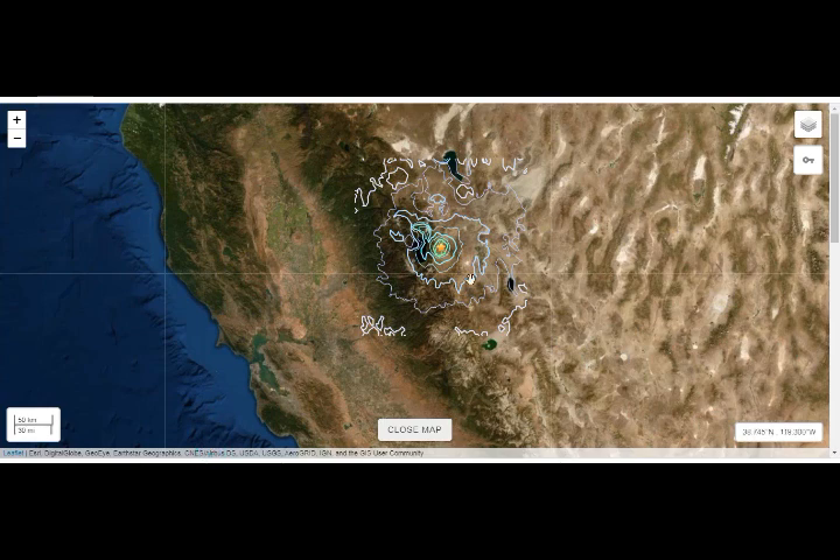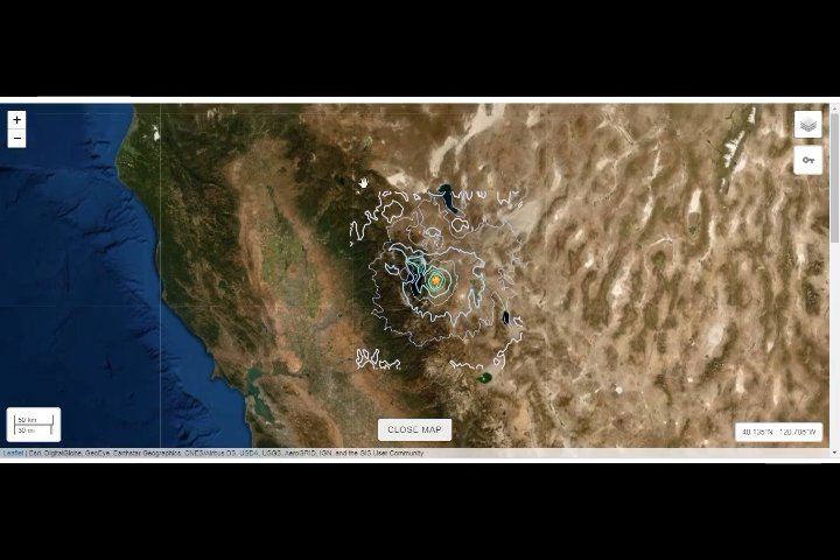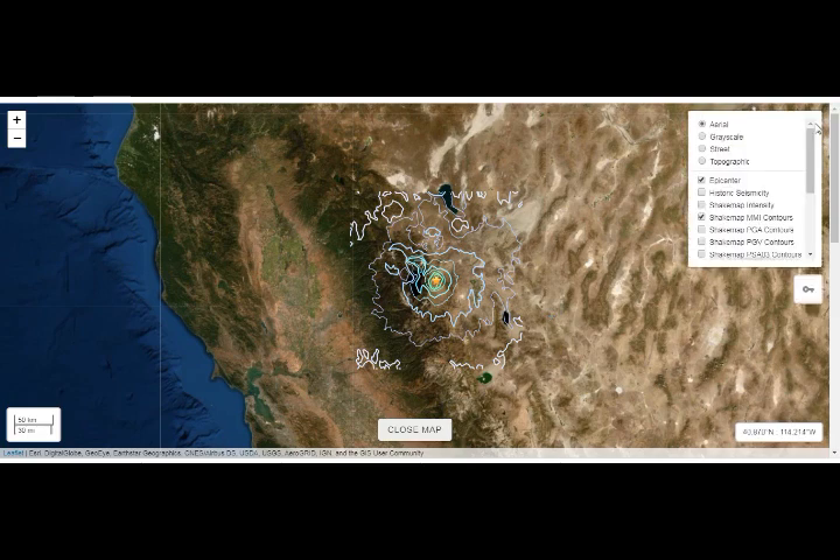So it shook Lassen Peak and it shook Long Valley Caldera. Extrapolate the lines — it's even over them. I don't know why they keep stopping the block right there, but obviously it shook a lot more than what the block is telling us.